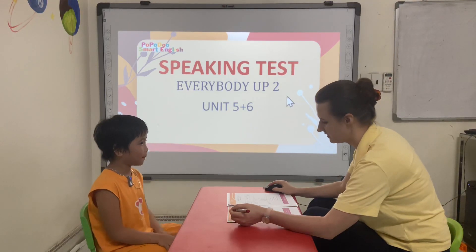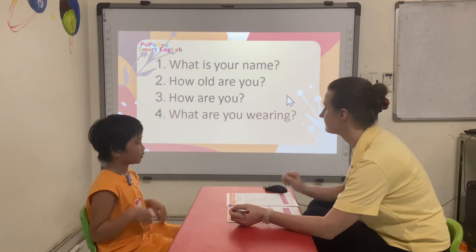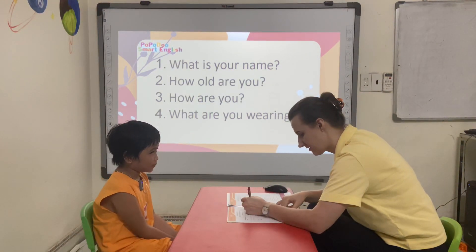I'm good today. How old are you? I'm 7 years old. How are you today? I'm good today.